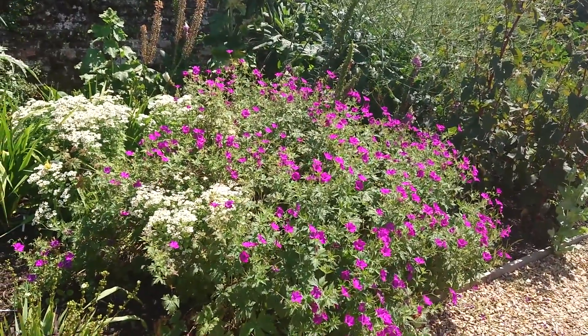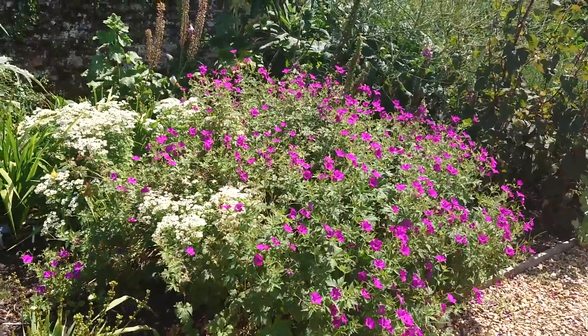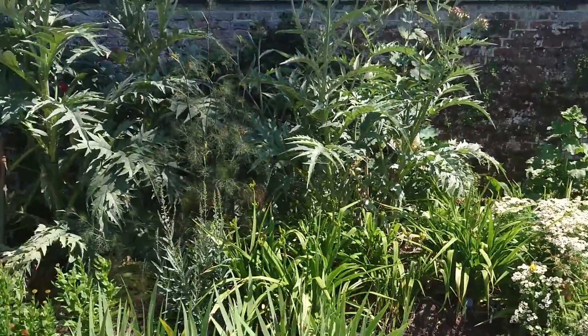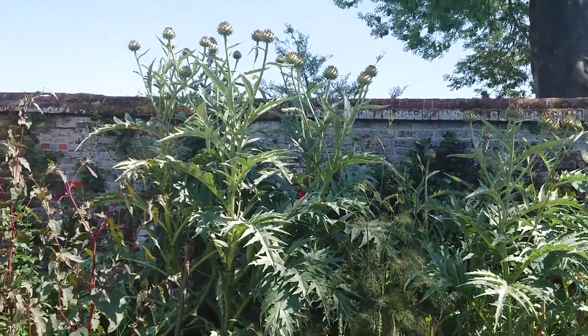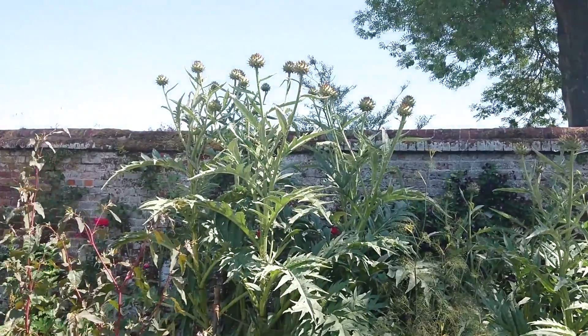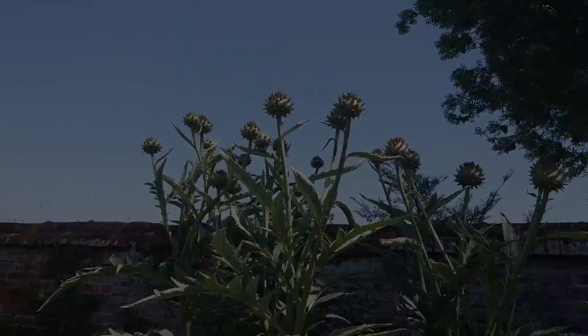Geranium 'Stylus Denim' — this one's called Red Admiral. And then the cardoons, Cynara cardunculus, same genus as the artichoke.